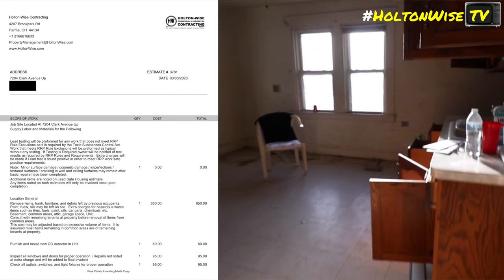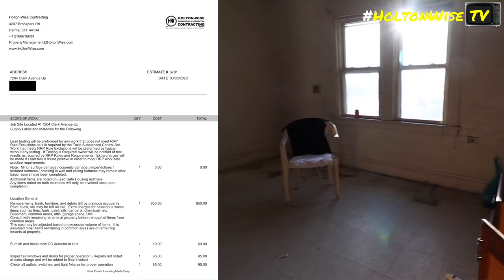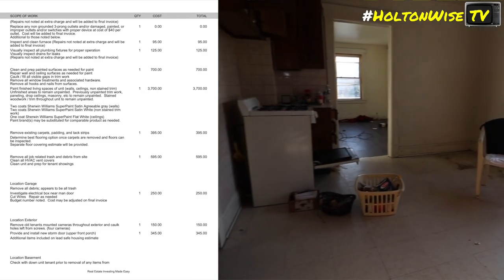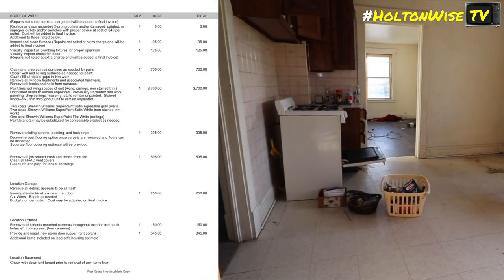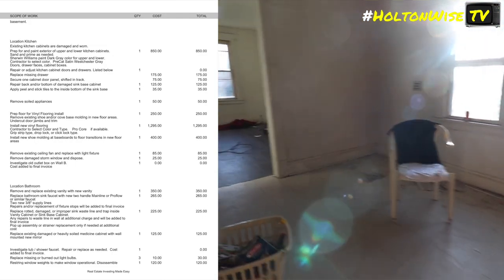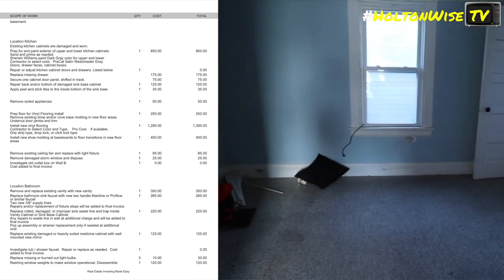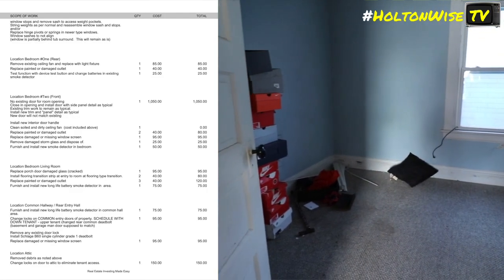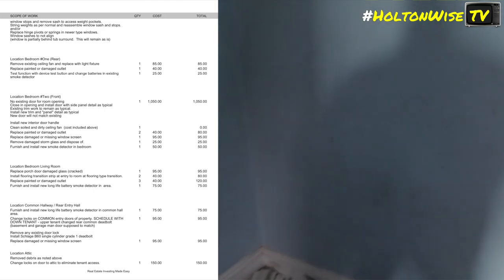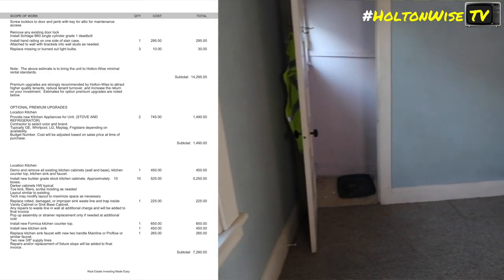Here on the screen we have both the unit turnover bid and the lead bid. We're looking at two bids: one for about $25K, the other for about $19K — so about $44,000 to $45,000 is what it's going to take to get this property to where it can get $1,750 in rent. But again, I don't want you focusing on that $1,750 in rent, because that's what you can get today.